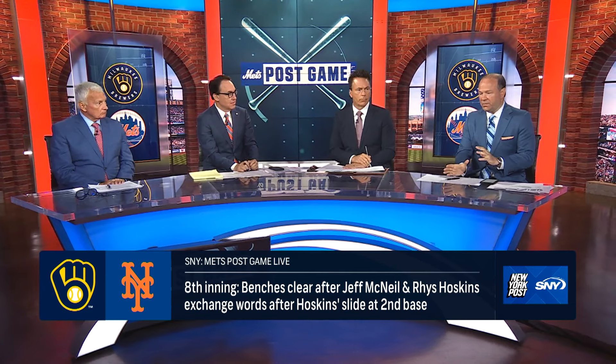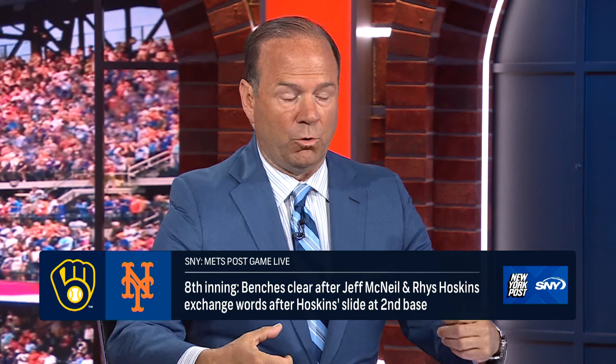Jim, you've got the rule pulled up over there, so take us through exactly as the rule book reads. You have to slide into second base directly where your foot hits the ground first. You have to be able to reach the base, and you need to be able to hold on to the base after you've stopped. And by that rule, Hoskins did everything there.